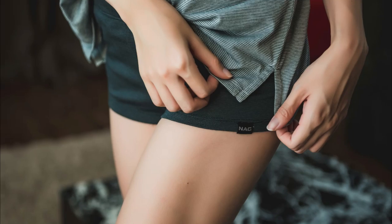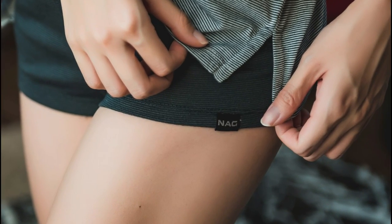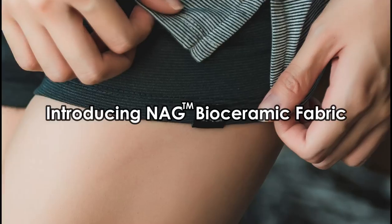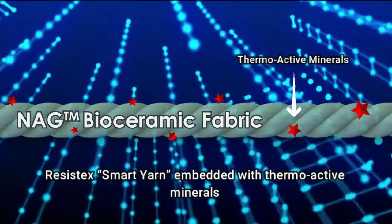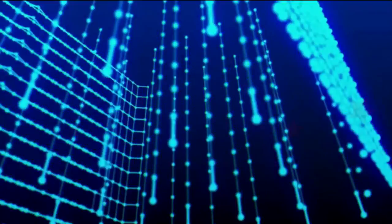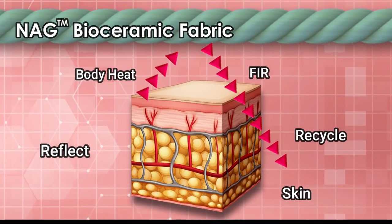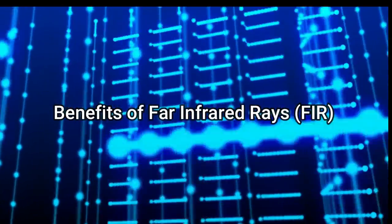Do you want to have a fresh and energetic morning? I'm here to tell you that I have the perfect way for that. Introducing NAG bioceramic fabric. This fabric is made of Resistex smart yarn embedded with thermoactive minerals that has the ability to recycle and reflect far infrared rays produced by our body.